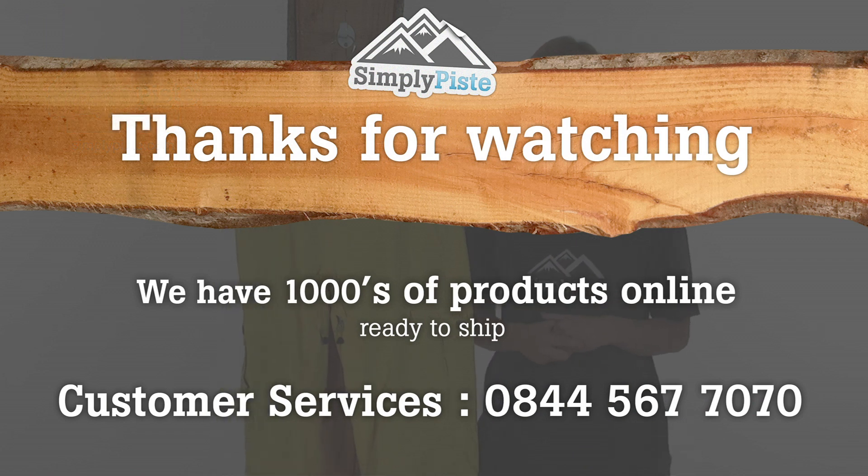Thanks for watching our video. Just remember this is one of thousands of products we have here at simplypiece.com. If you have any other questions, please contact our helpful and friendly customer services team.